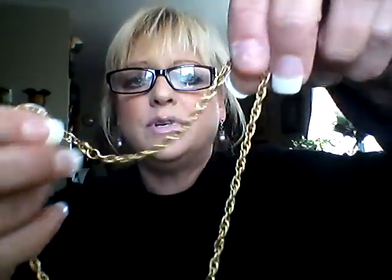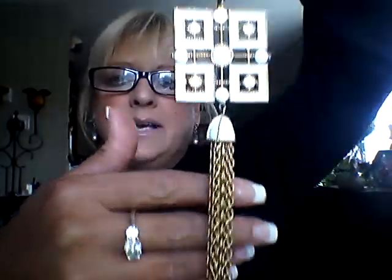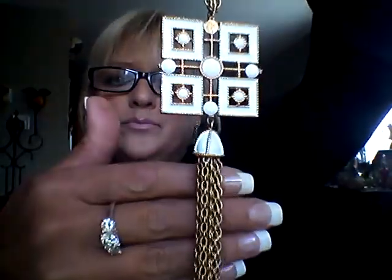We're going to start out with bag one. This is a vintage Avon gold and white enamel square pendant necklace, and I'm asking $20. It has a really nice chain with a round spring clasp, and then it has a really nice tassel. This is white enamel — and here's what that one looks like.